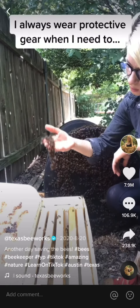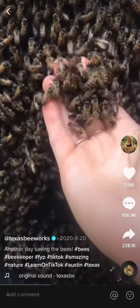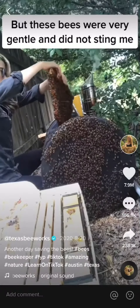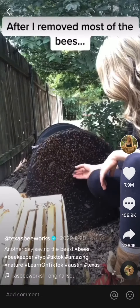I always wear protective equipment when I need to, but since I work with bees almost every day, I've learned to read their behavior and could tell that these bees, like most honeybees, were very gentle and would not try to sting me. So I kept removing comb and removing bees from the bin, all while looking for the queen bee.